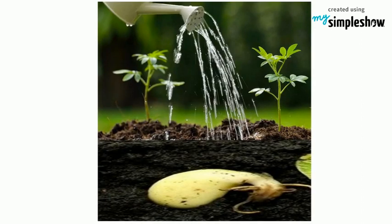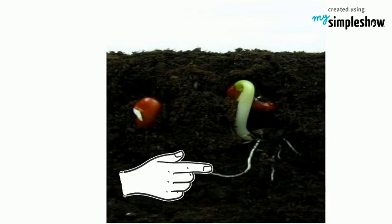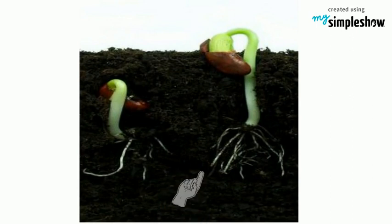The seed coat absorbs water, which allows the embryo to grow. The first part that comes out of the seed is the root. The roots grow downward so the plant anchors to the soil. The roots absorb more minerals and water to feed the embryo.